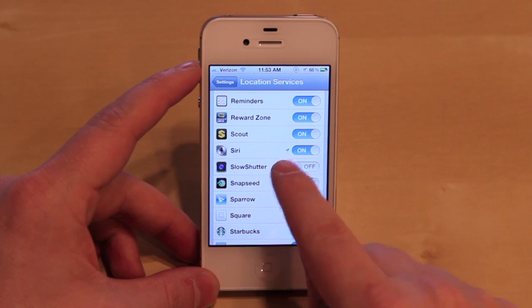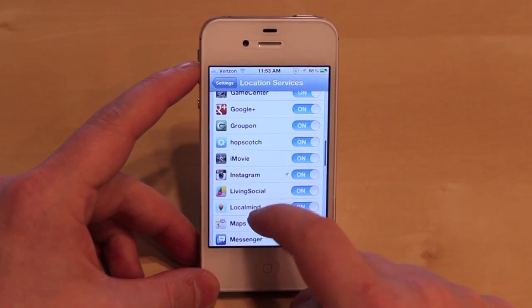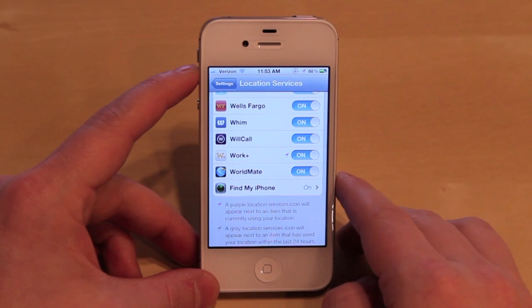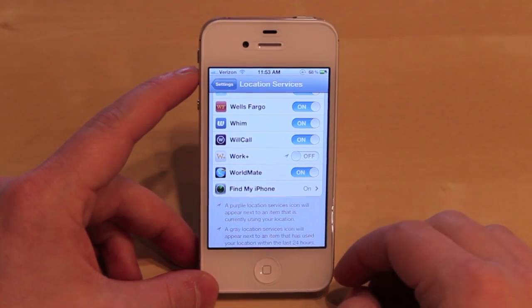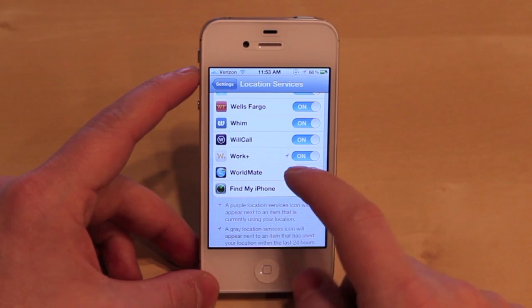Any of the apps that have accessed your location within the last 24 hours has a little location indicator next to the toggle switch. What we're looking for right now to begin troubleshooting is one of those indicators that's actually a light purple — and there it is. Work Plus seems to be pulling my location in the background. To verify it, we're going to hit the toggle switch and the location indicator up top has gone away. Now turn it back on and it's back on.